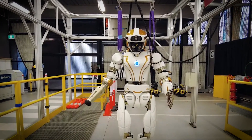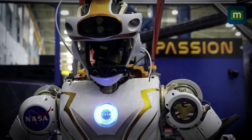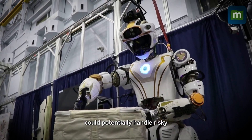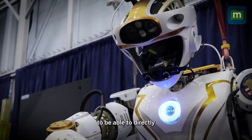NASA Valkyrie – Humanoid Robot for Lunar and Martian Exploration. NASA's Valkyrie robot is at the forefront of innovation for extraterrestrial exploration. Designed to assist in the human settlement of the Moon and Mars, Valkyrie is a humanoid robot that can perform a variety of complex tasks.